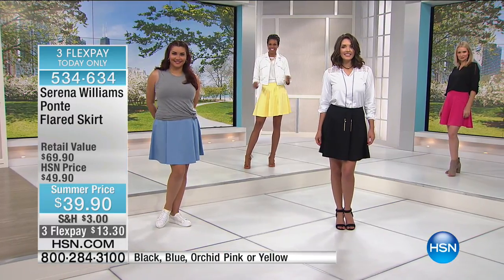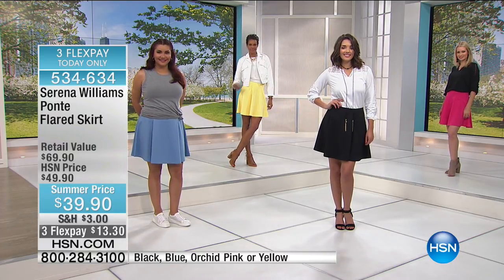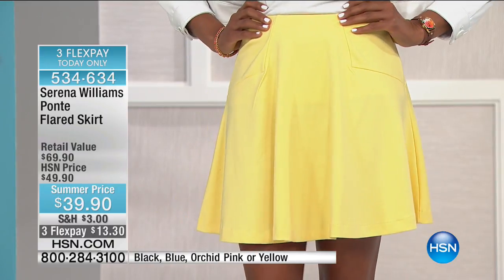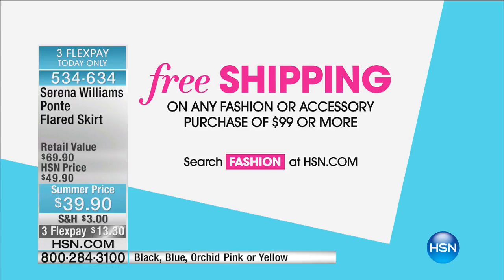Can't believe we can do prices like this on this kind of quality, but we do. So take advantage — it's item 534-634. It's only $13.30 to get your favorite color in any size delivered to your door, and you've got a month with that unconditional money-back guarantee. Thank you for your calls — do keep your testimonials coming, we love hearing from you. And if Serena's listening tonight, she loves hearing your comments too. Also, spend $99 to get free shipping on everything automatically — so take advantage of that special.